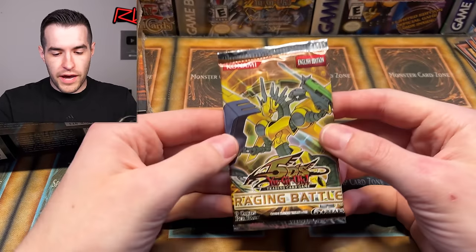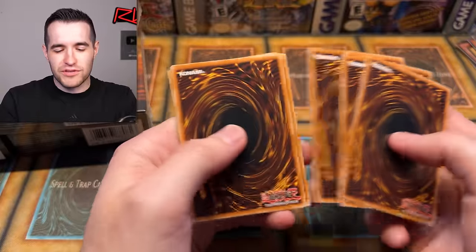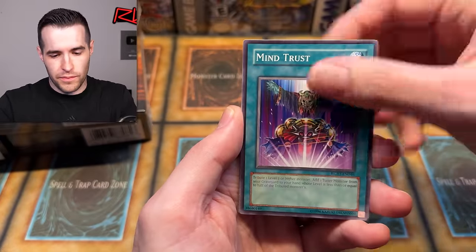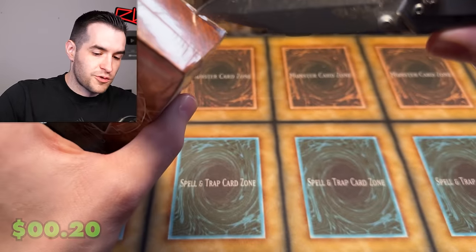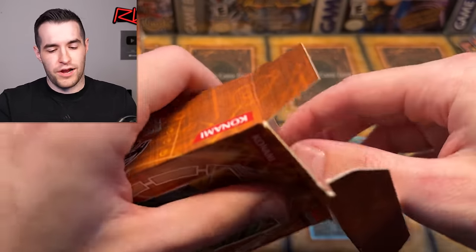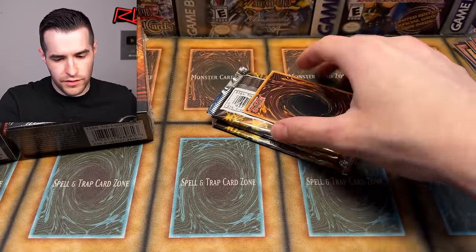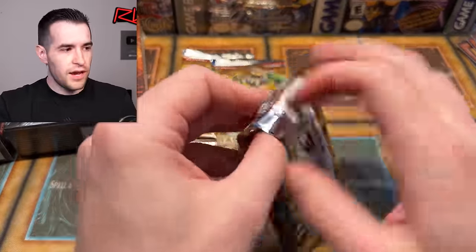Raging Battle — why can't I remember the 5D's theme song? I keep thinking of Sonic, 'Gotta go fast.' It's not that. Trap Stun, Wrecking Power, Fake Feather, Mind Trust, Videon, Bind, One for One, and Wicked Rebirth. The Yu-Gi-Oh original theme: 'Yugi move.' GX: 'Get your game on.' 5D's — it's special edition, get out of my way. Lord of Darkness — that's a great card. It's not the vice dragon card, but it is a great card. It's had like 17 reprints, so it might not be as valuable as it used to be.